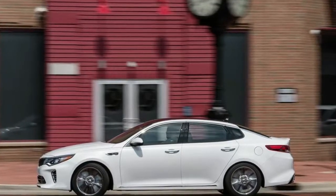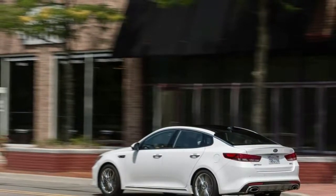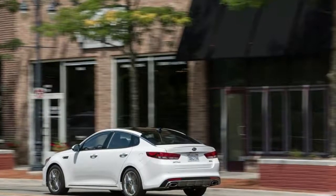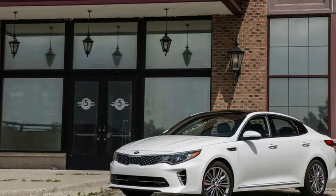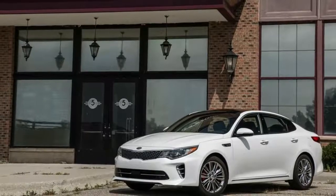We've devised our own fuel economy test in an attempt to replicate how most people drive on the highway. Our procedure entails a 200-mile out-and-back loop on Michigan's I-94 highway. We maintain a GPS-verified 75mph and use cruise control as much as possible to mimic the way many drivers behave during long trips.